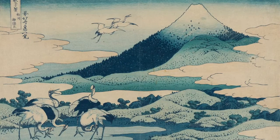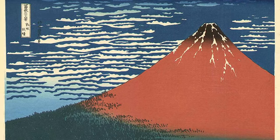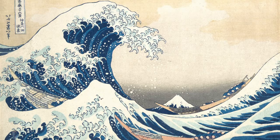Hiroshige was heavily inspired by fellow Japanese print artist Hokusai, who was known for his popular print series 36 Views of Mount Fuji, which produced the famous print, The Great Wave.